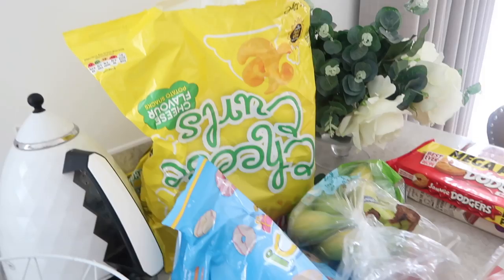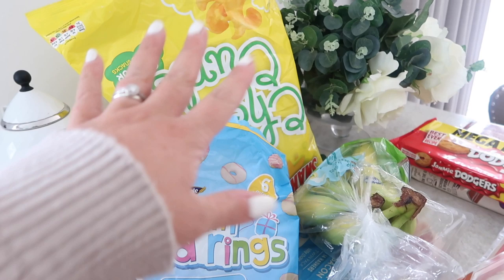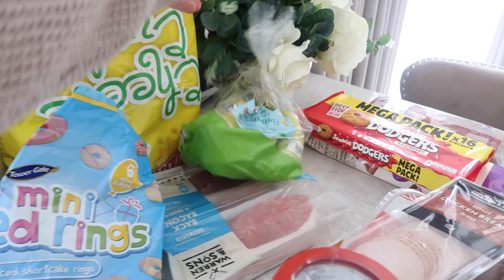Starting over here — I've got some cheese curls, which have already been demolished, two packets of them, and also some party rings. These are just snacks the kids have mid-afternoon and I always get them from Lidl. I've also got some bananas — two have already been eaten in the trolley, which was fine.